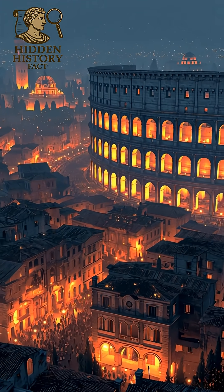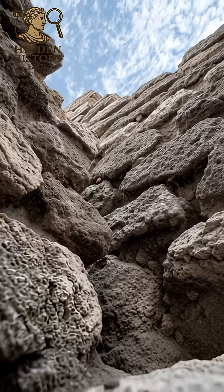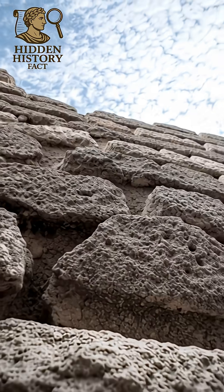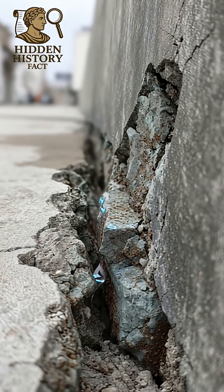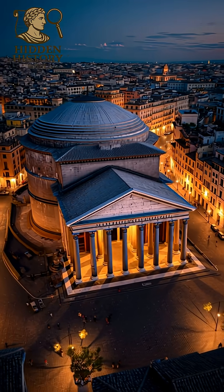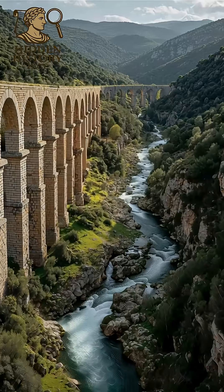Ancient Rome had technology so advanced, it still works 2,000 years later. Let's start with Roman concrete, stronger than most modern concrete. It contains volcanic ash that helps itself heal when cracks form. That's why structures like the Pantheon are still perfect today.